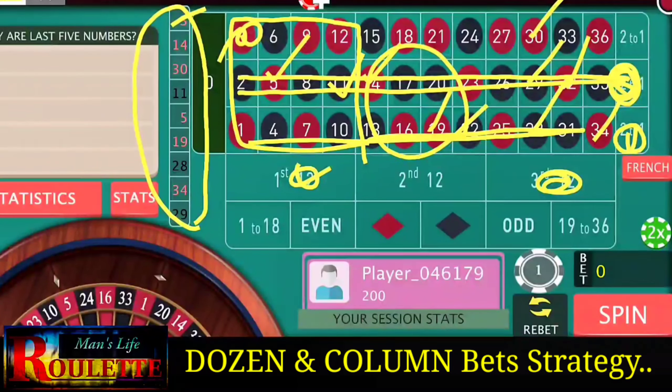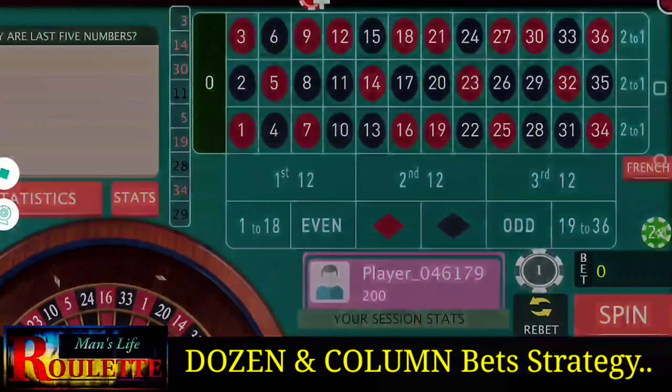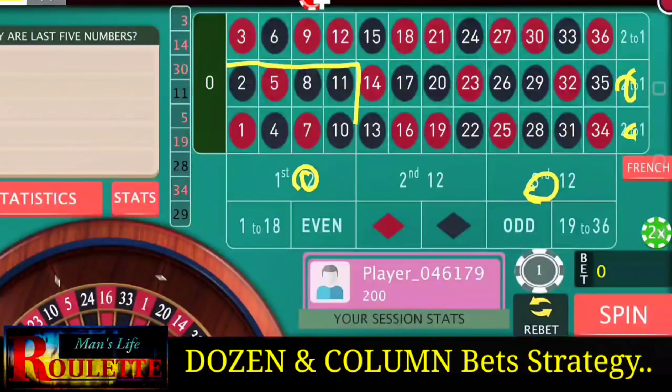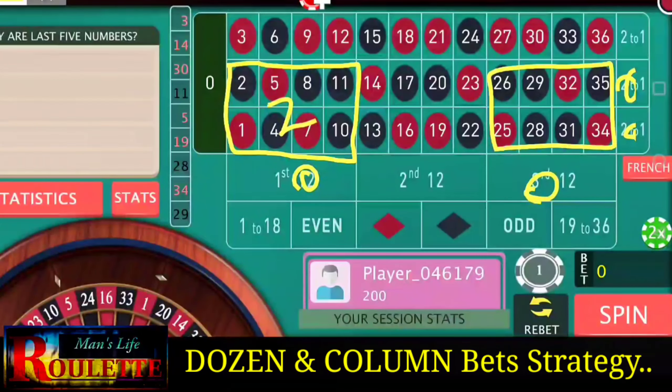These are the four positions we have to play. Once you have selected your positions, you have to continue with those four positions for at least seven or eight spins. If you bet like this, you will win two units at these eight numbers.